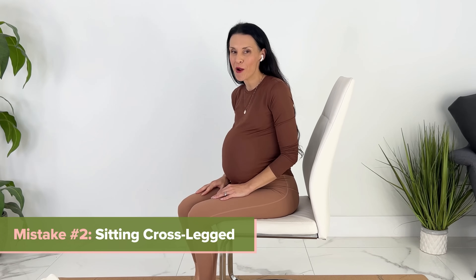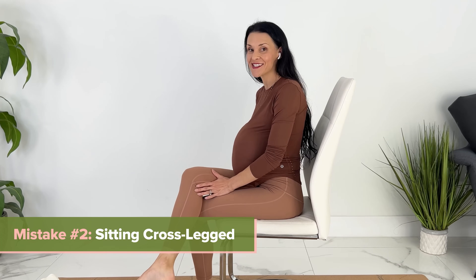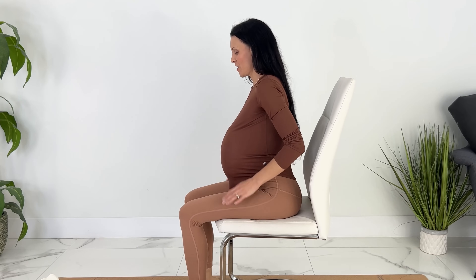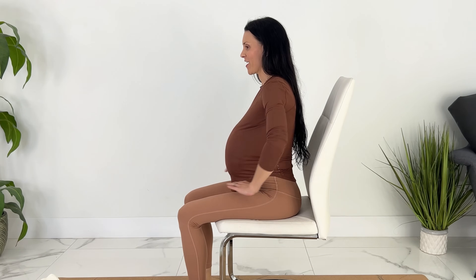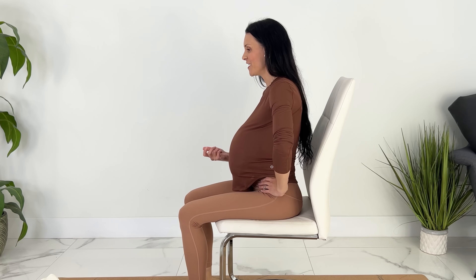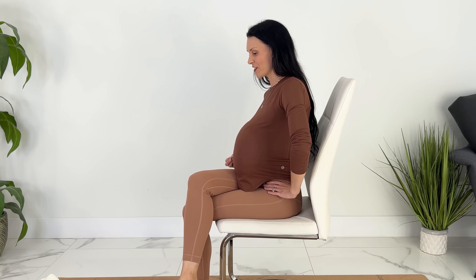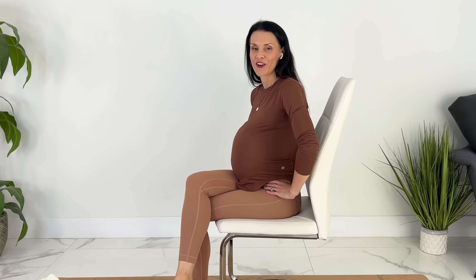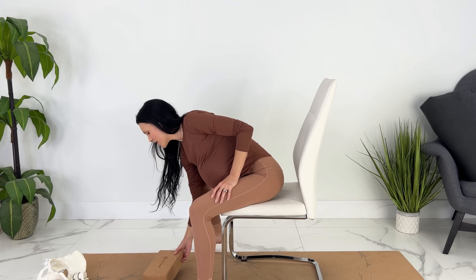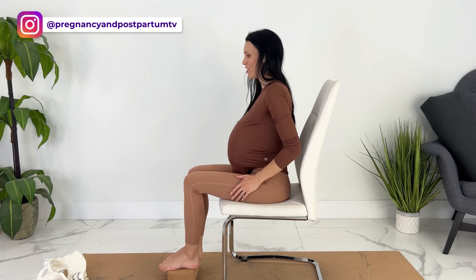Mistake number two you have probably heard before, but it isn't just to protect from varicose veins — which is important. Having both of your legs down on the ground allows you to maintain that neutral pelvis, which again gets your baby into the ideal fetal position. If we are crossing our legs, we can pull on those uterine ligaments, potentially getting your baby into a funky position. One tip for reminding yourself to un-cross your legs is to make sure both feet can touch the ground — putting down a stool or a block will make it much harder to cross your legs.